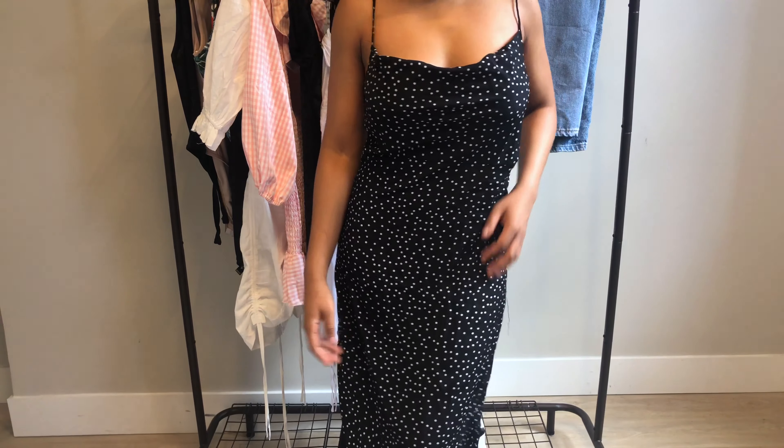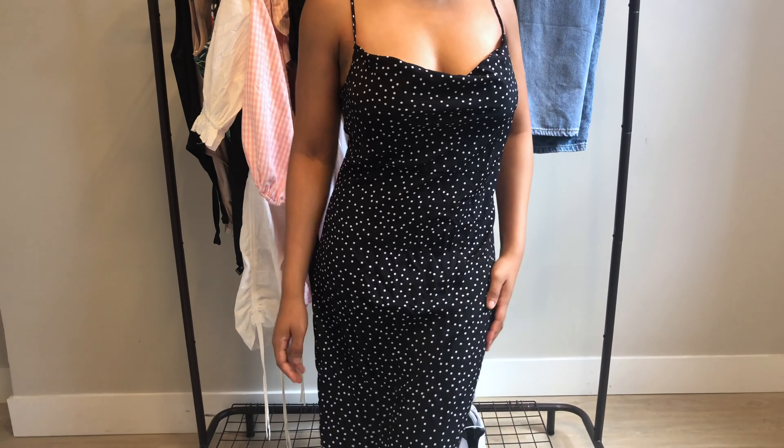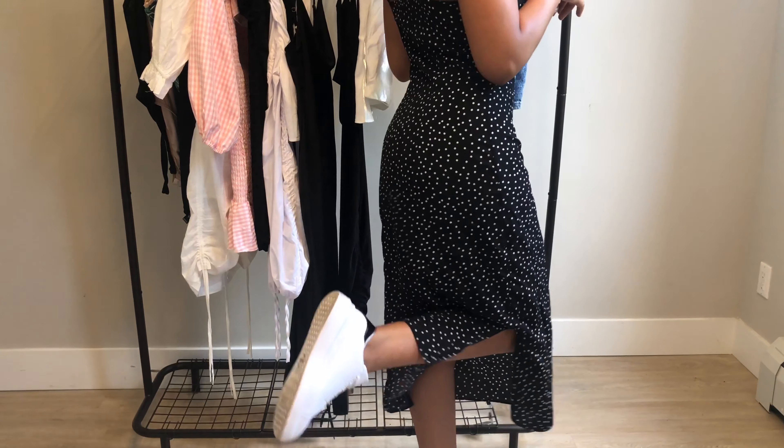This other dress from Missguided is a polka dot style with a cowl neck — I love it. I would probably wear most cowl neck slip dresses with sneakers, kind of like these ones I have. I really like them — they're very light and comfortable. My only warning is that when breaking them in, the heel part of the shoe rubs against your heel and it broke skin. So just a heads-up if you're looking to buy them.